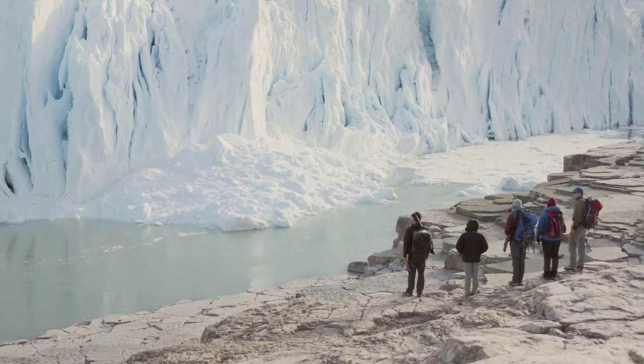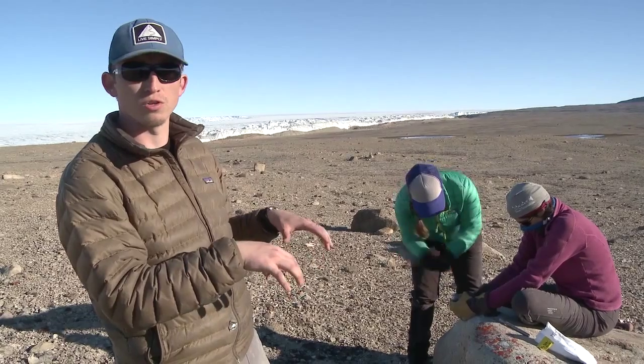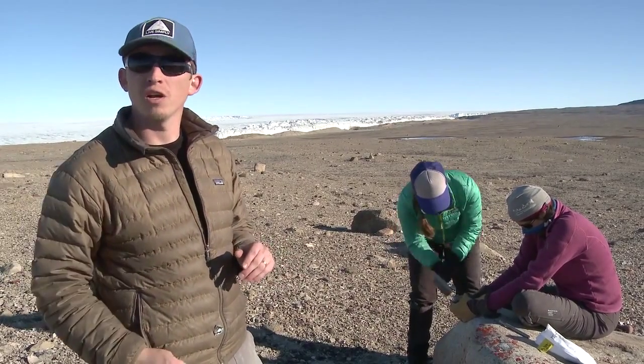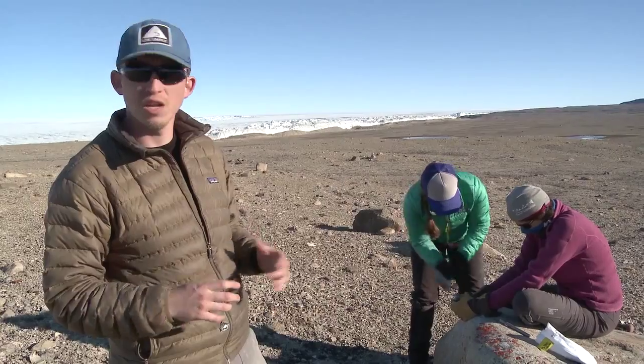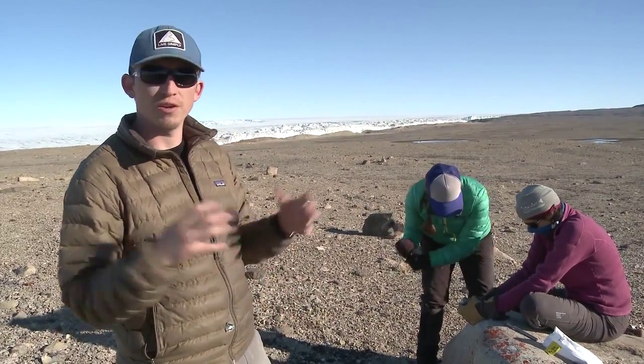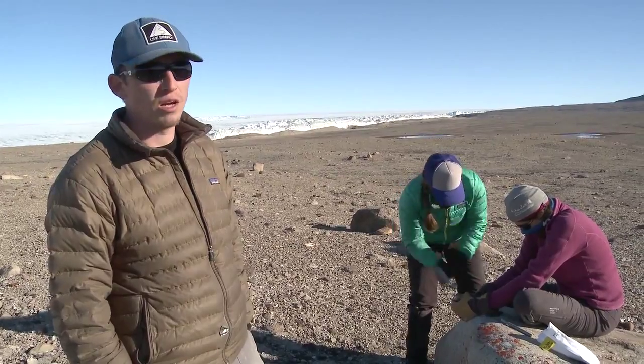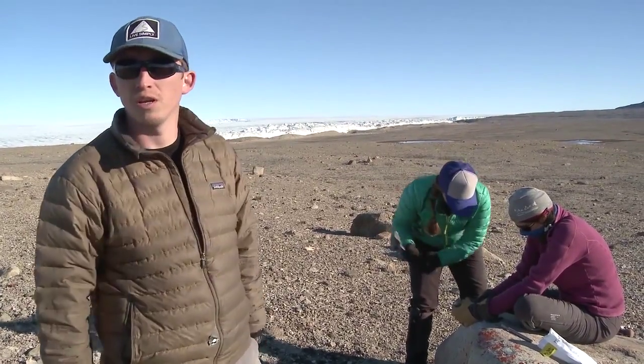We're looking at the surface — that's our portion of this larger Peterman project — but we combine it with the oceanographers working offshore who are seeing something very different. Together it gives us a very holistic story of what was going on with both Peterman Glacier and the larger Greenland ice sheet.